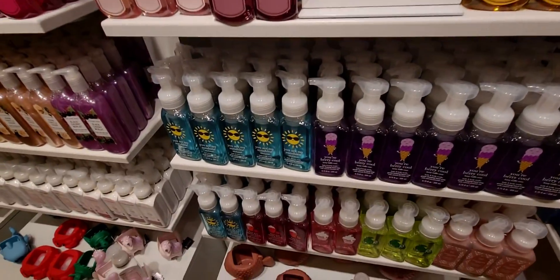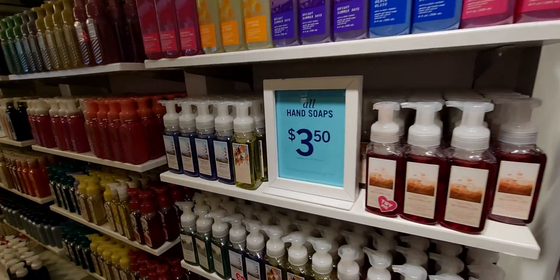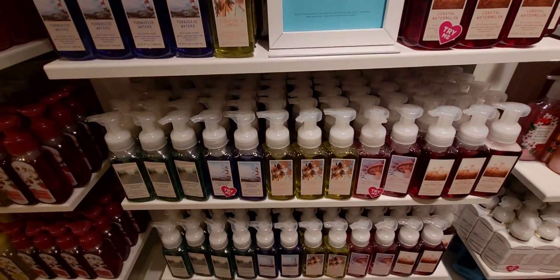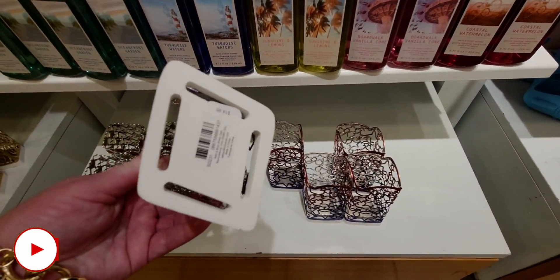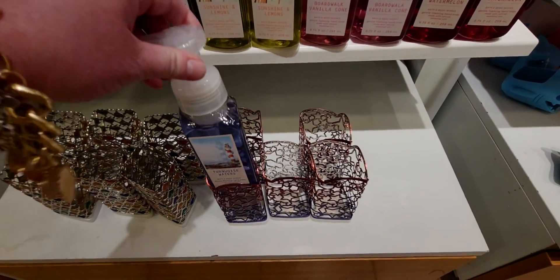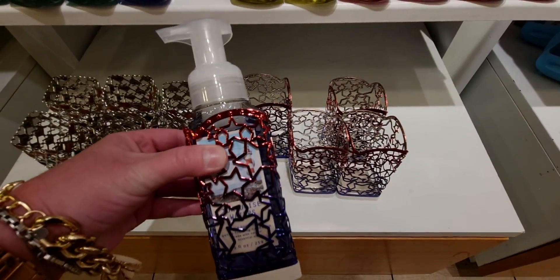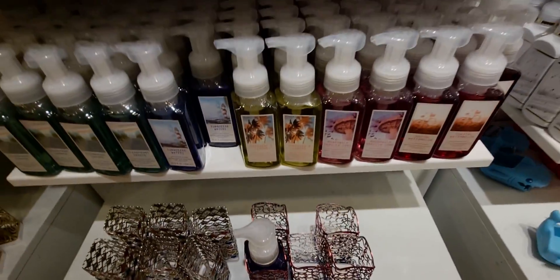The soaps are all $3.50 with a great selection here. We have Turquoise Waters again, and the star single-wick soap holder — I want to show you how it looks holding a blue soap, how it highlights the blue stars on it as it goes from red to blue.